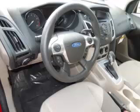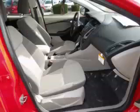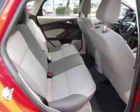Are you ready to experience this vehicle for yourself? Call today to schedule your test drive and remember to ask about our low internet financing.